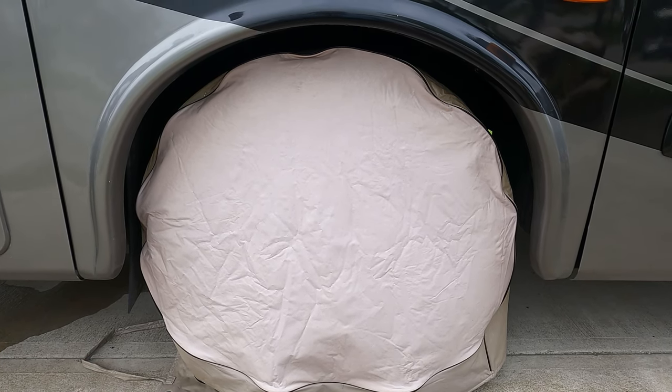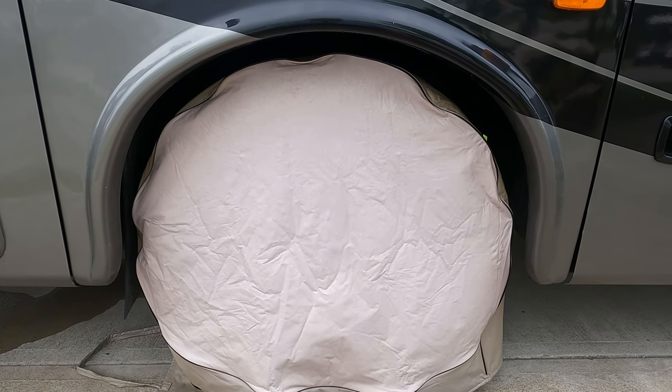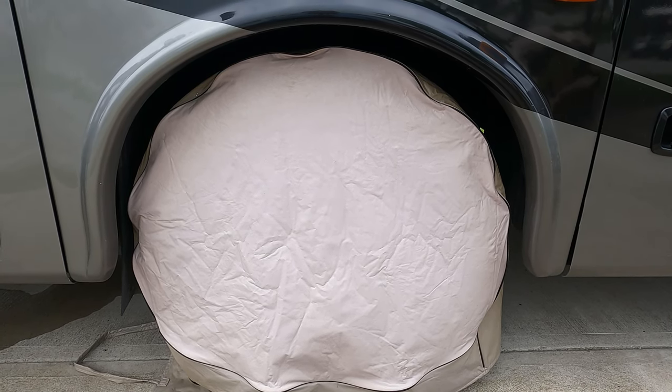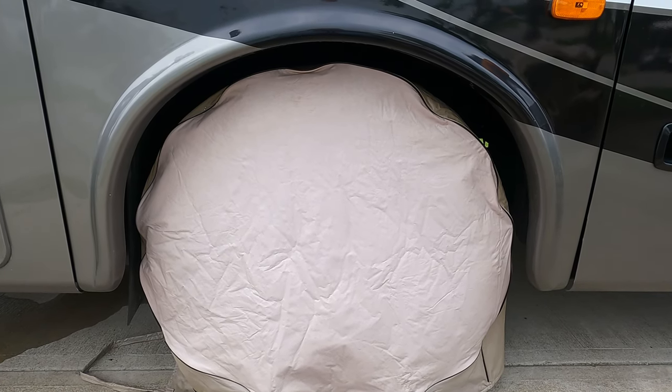One thing I should also mention — I do keep tire covers on them all the time to protect from the sun. I did the same with my Michelins and got long-term use out of them. I cover them up in every kind of weather, hot and cold. It's always good to have them covered.